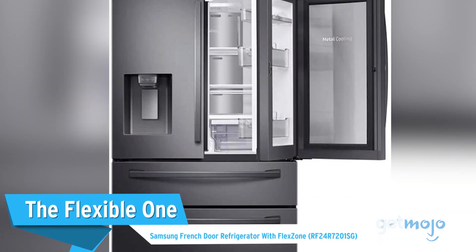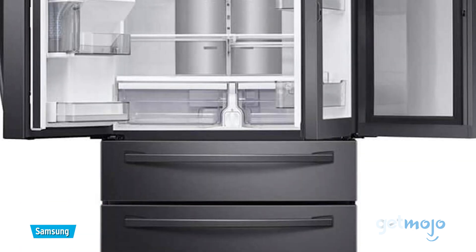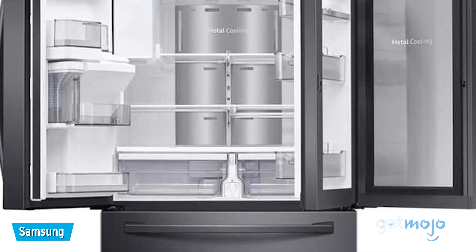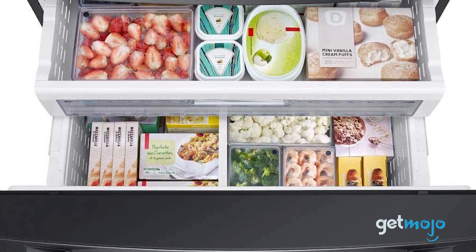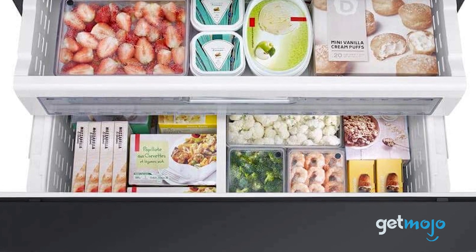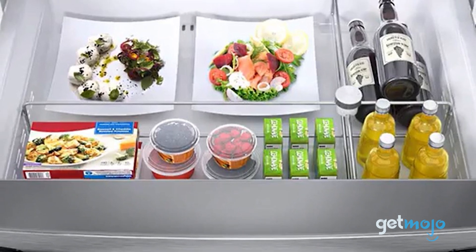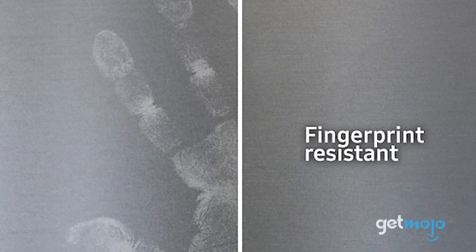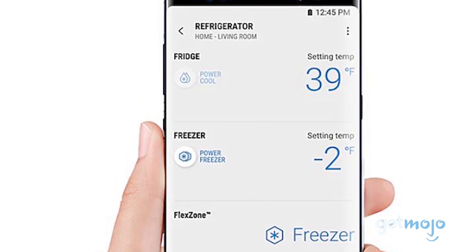The Flexible One: Samsung French Door Refrigerator with FlexZone. If you like your kitchen appliances to look unique and want intuitive practicality, then this Samsung model offers a pretty intriguing proposition. Boasting wardrobe-like practicality with numerous shelves and storage solutions, it also features a FlexZone drawer, which allows you to intelligently divide your food up and choose from four different temperature settings. Priced at around $2,000, it even comes with a fingerprint-resistant finish and smartphone capability.